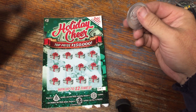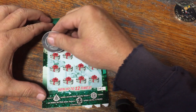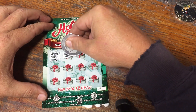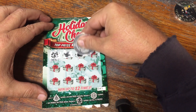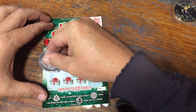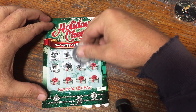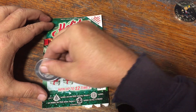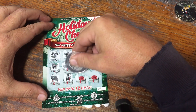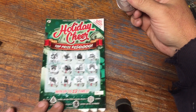Holiday Cheer — we're looking for a Christmas tree for the win, a 2x multiplier snowflake, or a Christmas present for the win all.